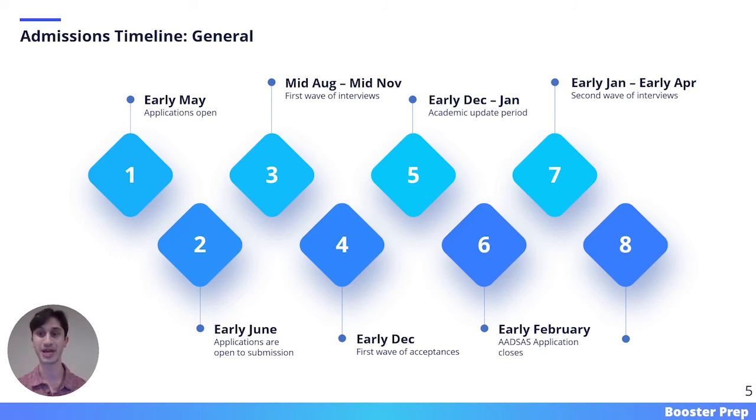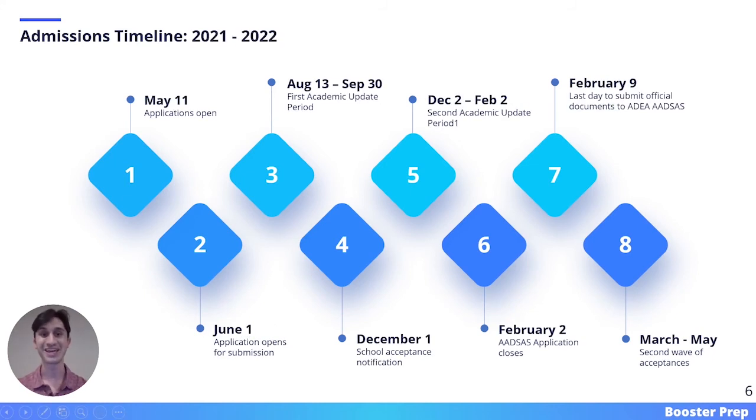From early January until early April, there is a second wave of interviews. Through the months of March and May, there is the second wave of acceptances for both those students that interviewed early in the process and those later, to fulfill any remaining seats. For more specific dates, I've included the admissions timeline for the 2021 to 2022 cycle. This slide follows the same general trend, with the main difference being that between August 13th and September 30th there is a first academic update period, meant for students to report grades and any courses taken over the summer.